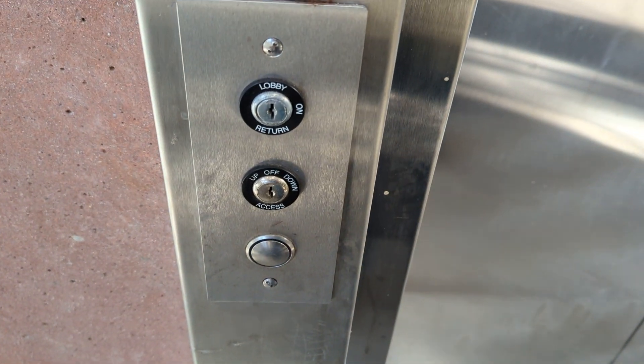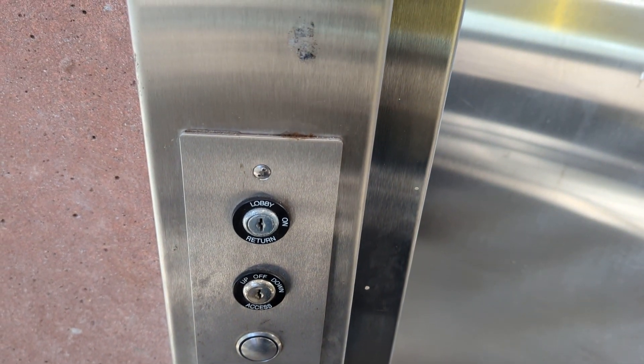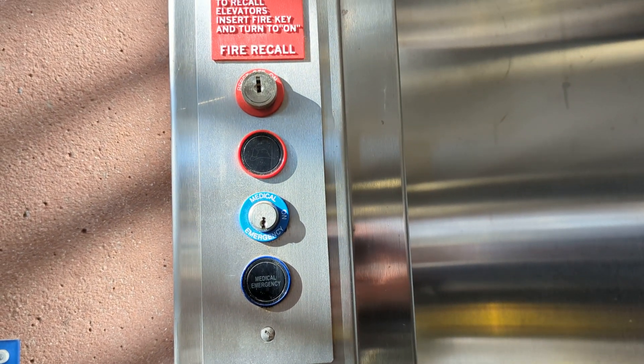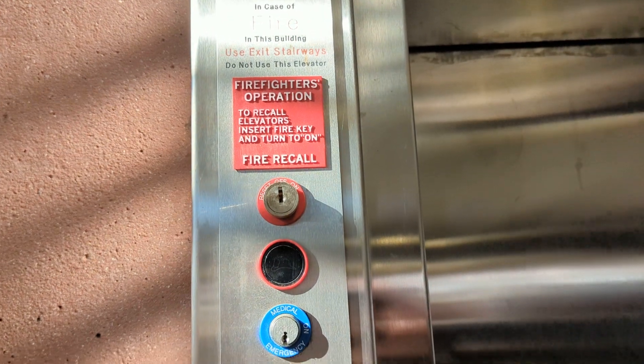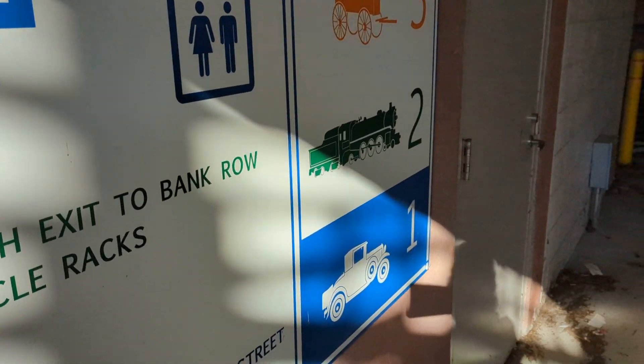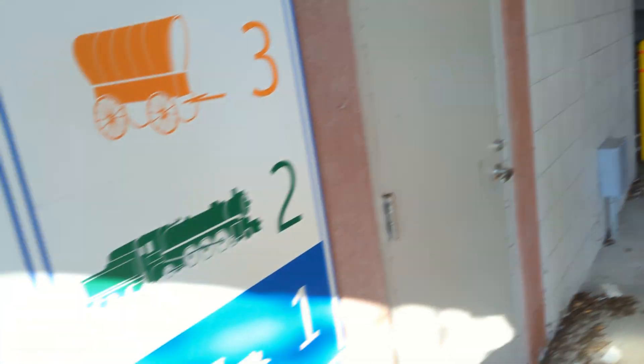Here's the elevator. This elevator is a ThyssenKrupp hydraulic. You have your buttons, your hoist-way switches and your key switches, and you have your medical emergency switch and your firefighter operation switch. In case of fire, use stairs — don't use the elevator. Very mandatory. And here's the directory for the parking garage. I believe that's the elevator machine room.